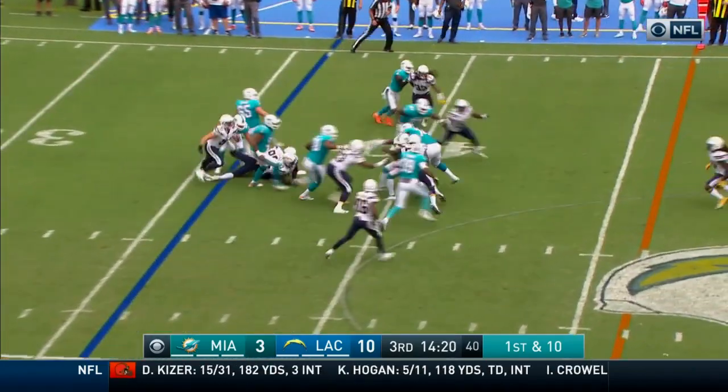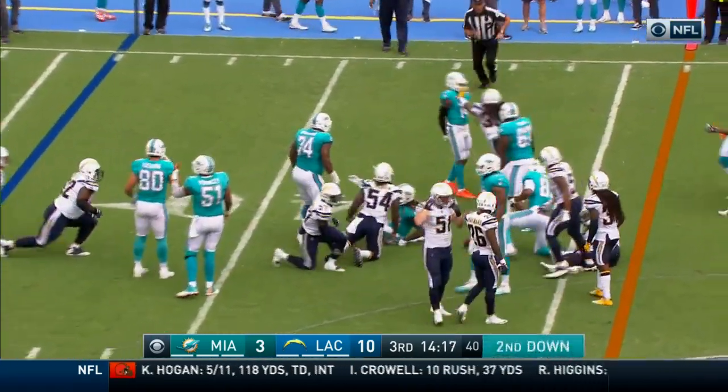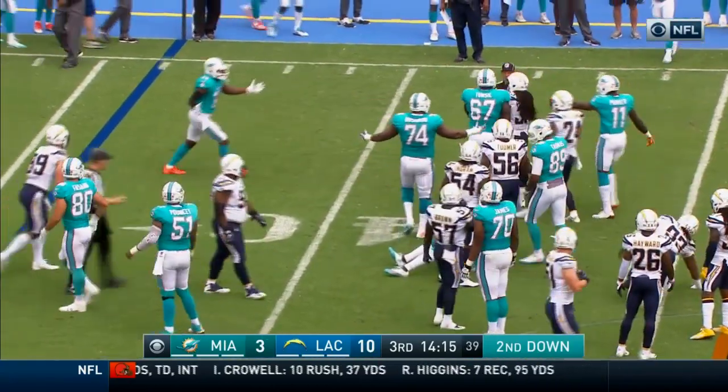Ajayi trying the left side, finds a little running room. And a little more pushing and shoving on the far side of the field.